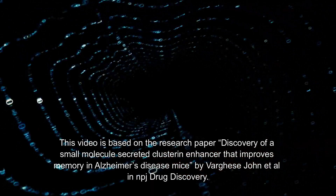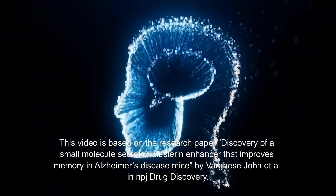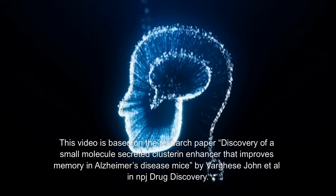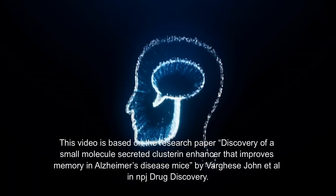This video is based on the research paper 'Discovery of a Small Molecule Secreted Clusterin Enhancer That Improves Memory in Alzheimer's Disease Mice' by Varghese John et al., published in NPJ Drug Discovery.